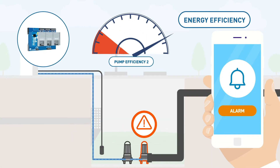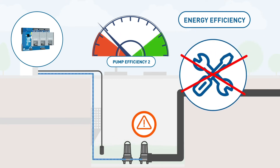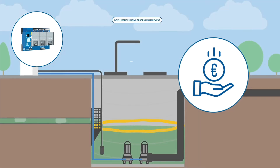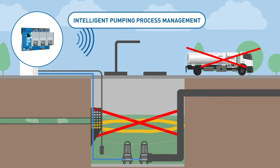I am automatically alerted if a clogged pump is detected or if there is a drop in efficiency. This reduces our interventions and optimizes the energy efficiency of the lifting station. Intelligent pumping management also reduces the formation of grease rings and thus limits hydrosurges.